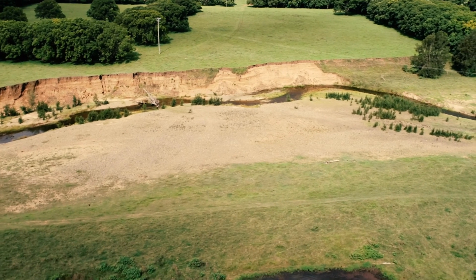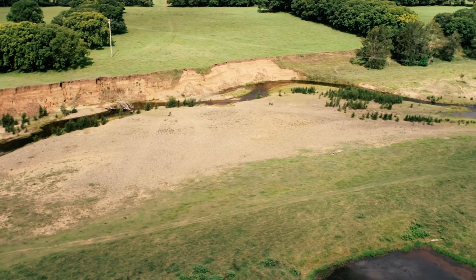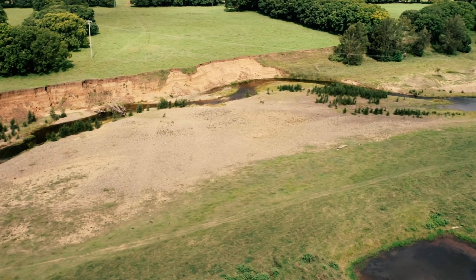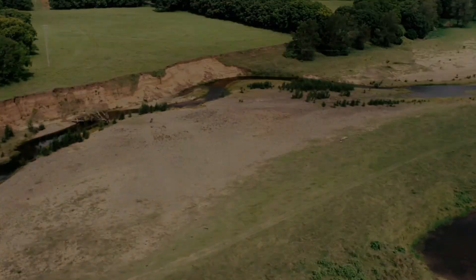This is a real problem for SEQ Water because we rely on a process called bank filtration, where water passes through the riverbank and into our well before it's taken up to the water treatment plant. Five years down the track, this site has had phenomenal success.